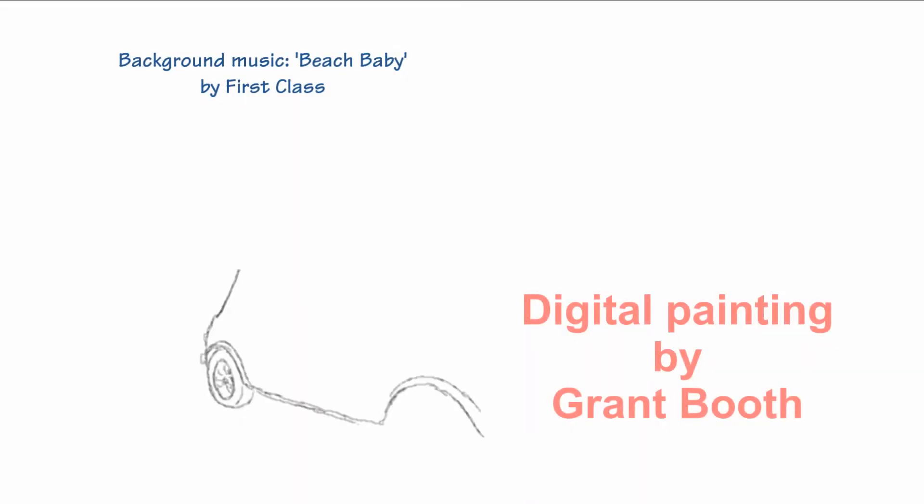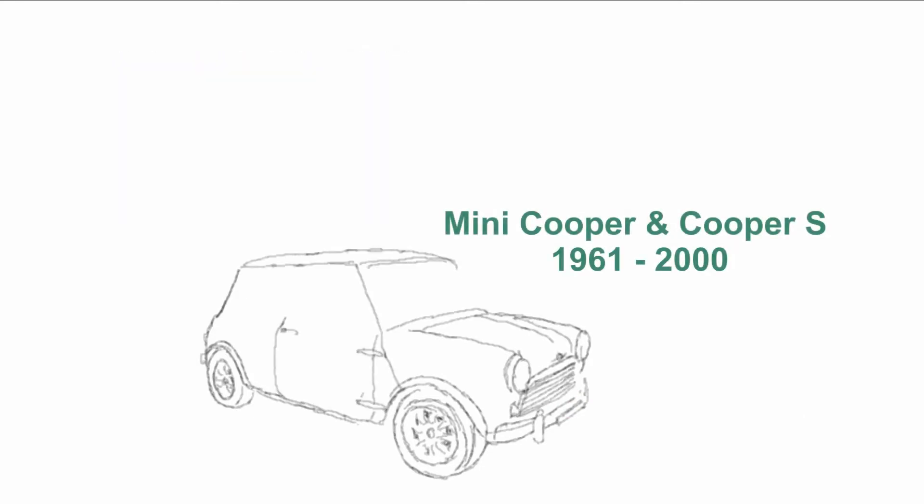The Morris Mini Minor 2 Door Saloon, with its transversely mounted full 848cc engine and a 4-speed manual gearbox, was launched in August 1959.